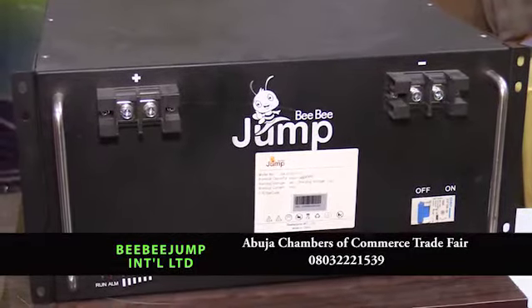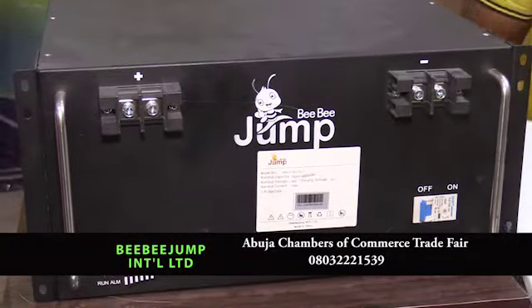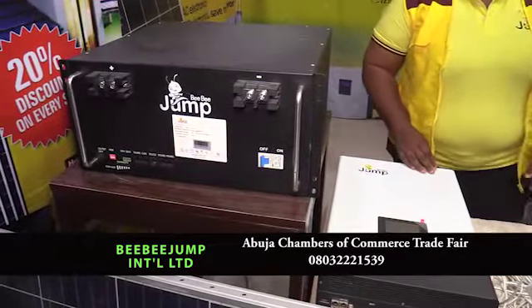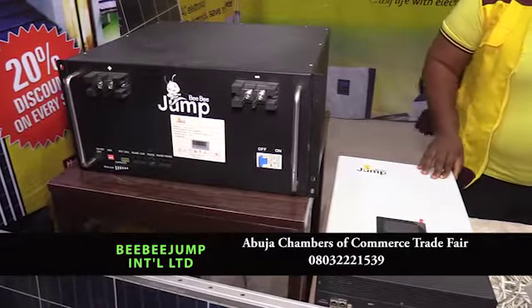We also have our Haze series. The Haze series is meant for higher capacity electrical appliances like your ACs, your deep freezers, your washing machine, your pumping machine. You can also use it to power hospitals, schools, shopping malls, and big buildings.